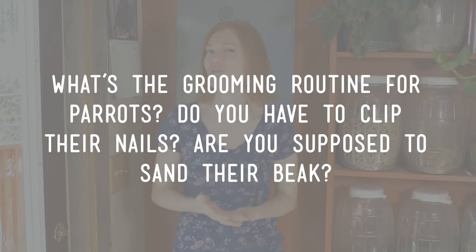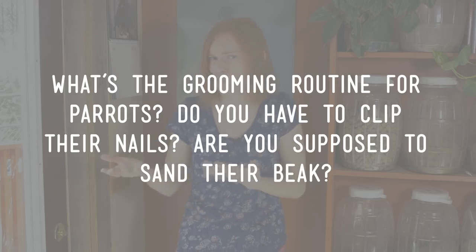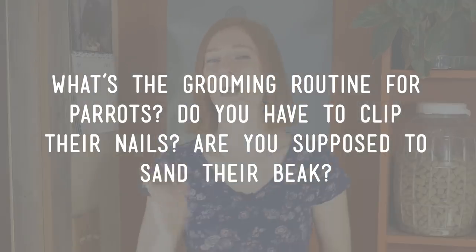We get some great questions from our viewers, and I love being able to answer them with videos where I can explain the answer. We had a great question from Liv S. who asked: what's the grooming routine for parrots? Do you have to clip their nails, and are you supposed to sand their beak? I'm glad you asked. There are several grooming and general hygiene practices that all parrots need, and that's what I'm going to teach you today.